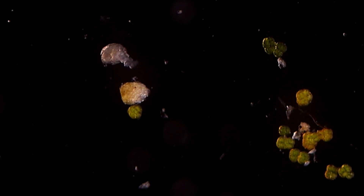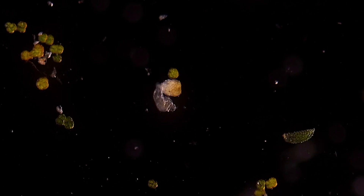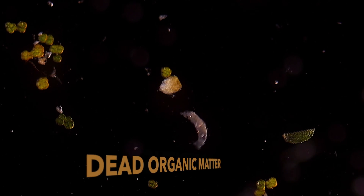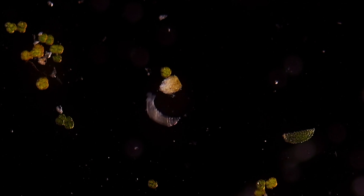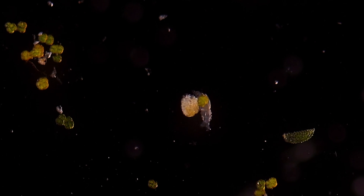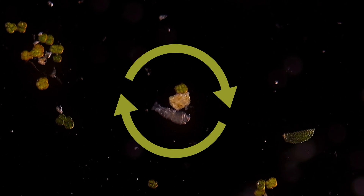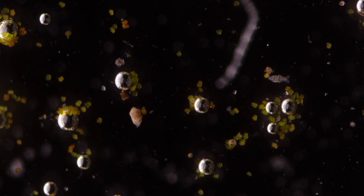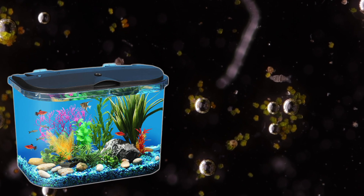Rotifers feed mainly on detritus, which is dead organic matter, dead bacteria, algae, and protozoans, which are single-celled eukaryotes. They eat particles up to 10 micrometers in size, and also play a very crucial role in nutrient recycling. That is why it can be a great choice to have them in fish water tanks to keep them clean.